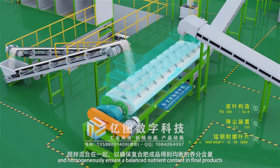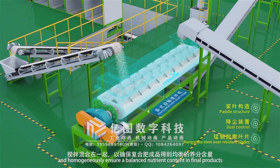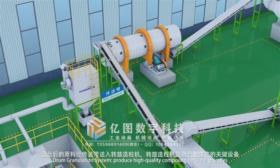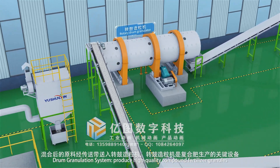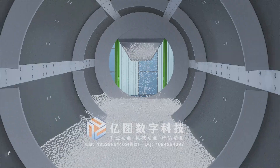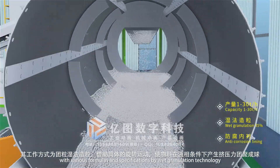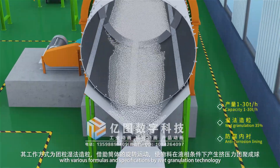This ensures a balanced nutrient content in the final products. The drum granulation system produces high-quality compound fertilizer granules with various formulas and specifications by wet granulation technology.